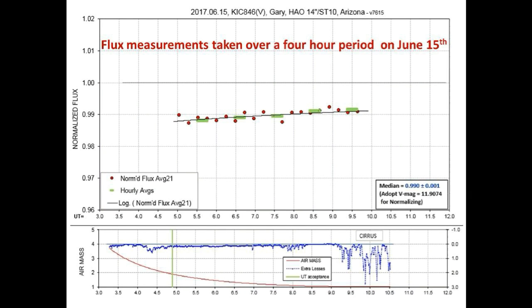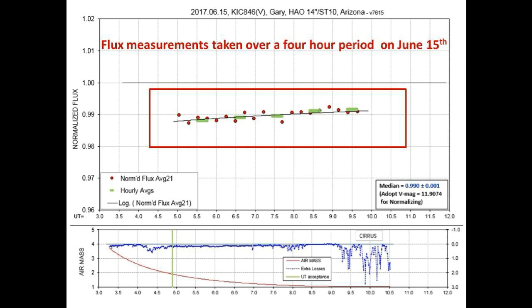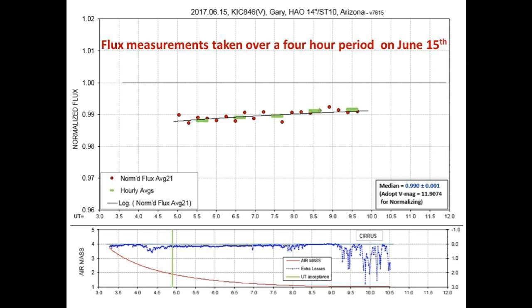This next graph shows the flux measurements Bruce took over a four and a half hour period this morning. These flux data points are indicated in the red box. Notice the slight upward slope of the flux — this indicates a slow trend back to full brightness. In other words, whatever is blocking the light seems to be moving off from being between us and Tabby Star.